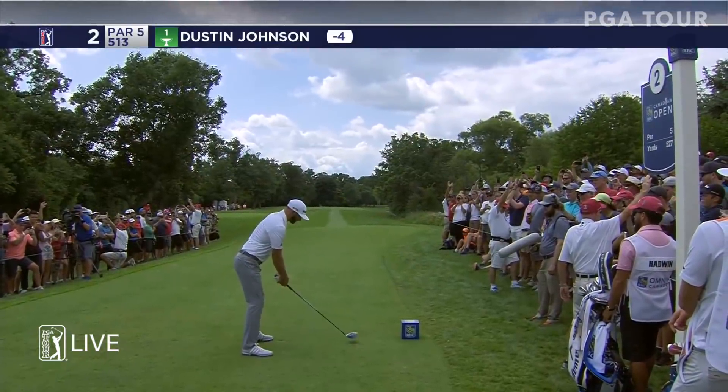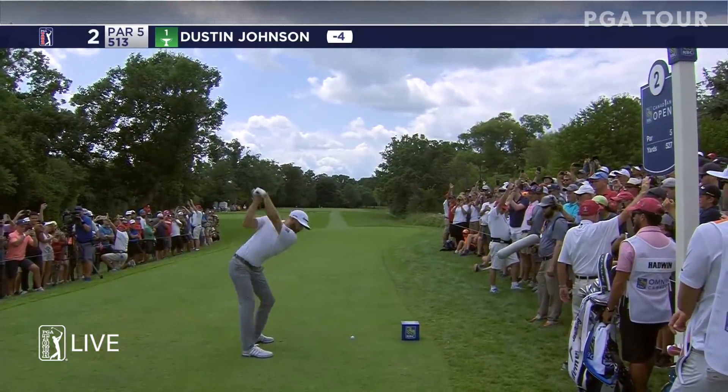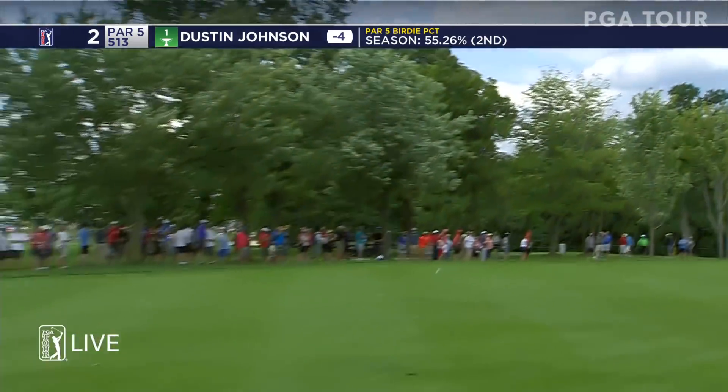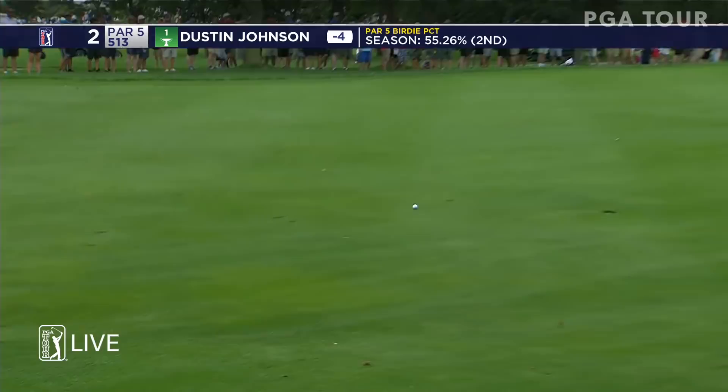This ball should start just left of that walk path, just to the right of the bill of his cap. That was hit so fast I didn't see where it started. I didn't either. Gorgeous drive.